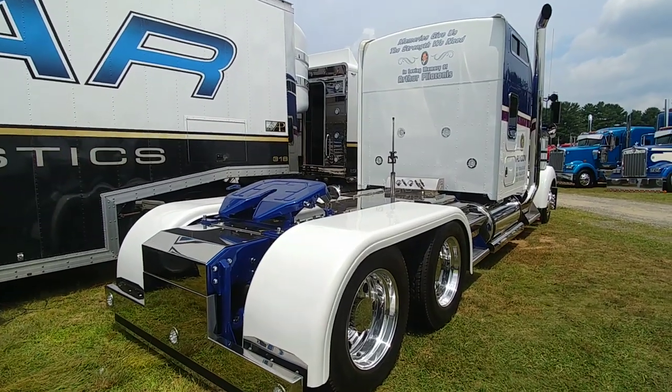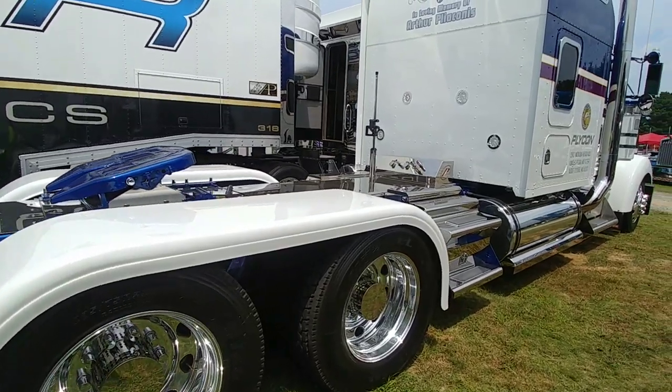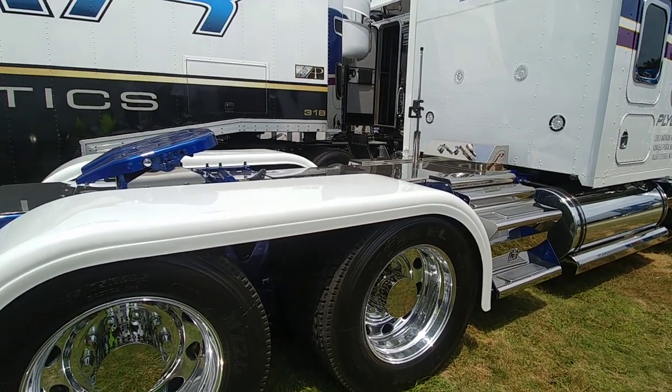This bad boy right here is the pride of our fleet. It was our first show truck we ever had. It's been redone since the first time we showed it with new custom paint, chrome, everything. This is very impressive.